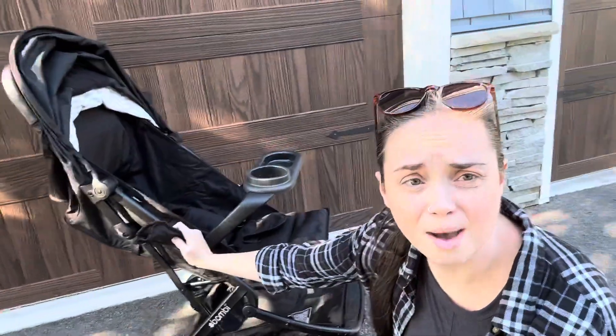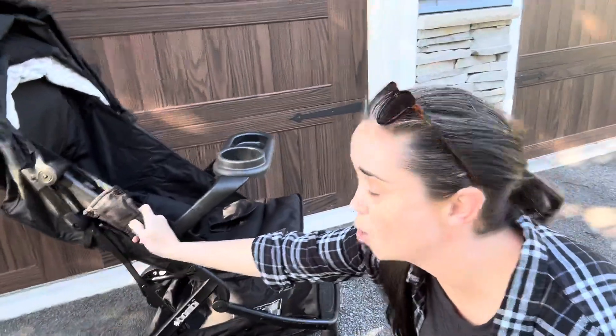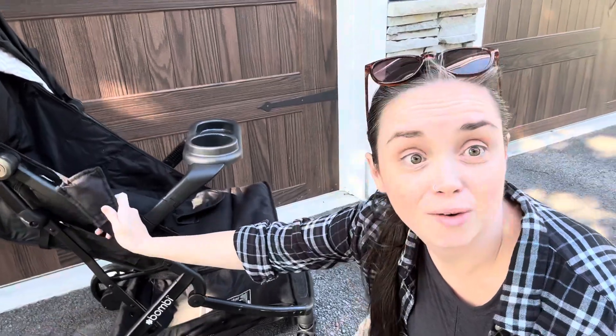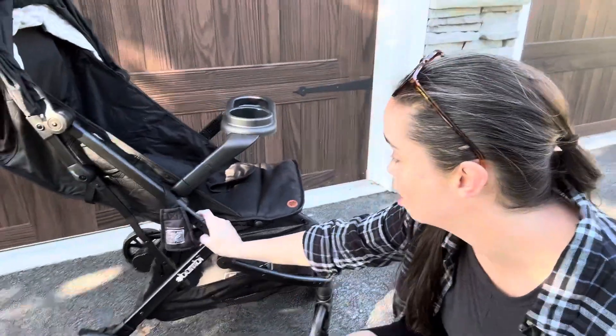The other thing: the car seat adapter. I have a video for that that I need to put together for you guys — I recorded it a couple days before this cold took us all out. So those are just a couple of the accessories that we are absolutely adoring with this stroller.